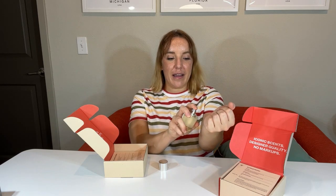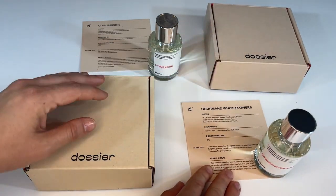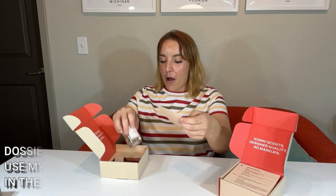I'm actually going to wear this fragrance today — it is one of my favorites. I like to do a little bit on my wrist, a little bit on my neck. Oh my goodness, you guys — so good, so lovely. I absolutely love this one. Definitely recommend Gourmand White Flowers and Citrus Peony. You cannot go wrong.